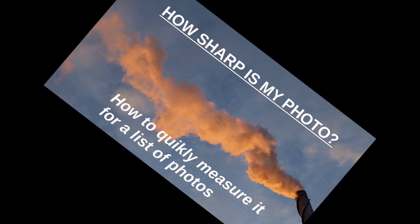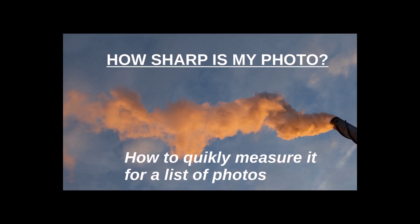I measure photo sharpness as I detailed in my corresponding video. The link to that is down in the text box.